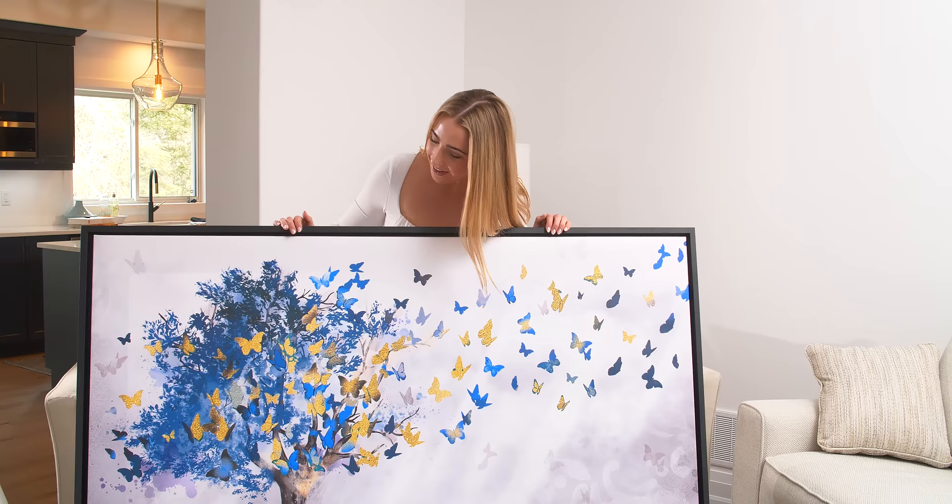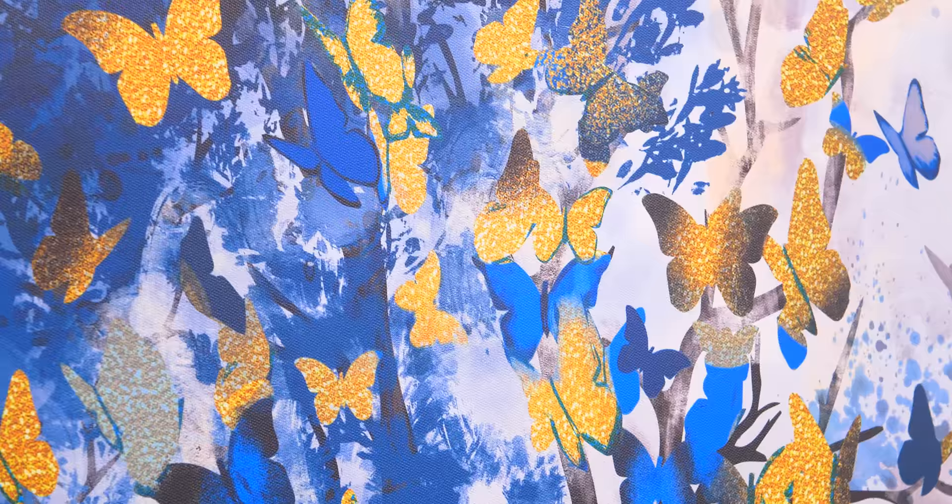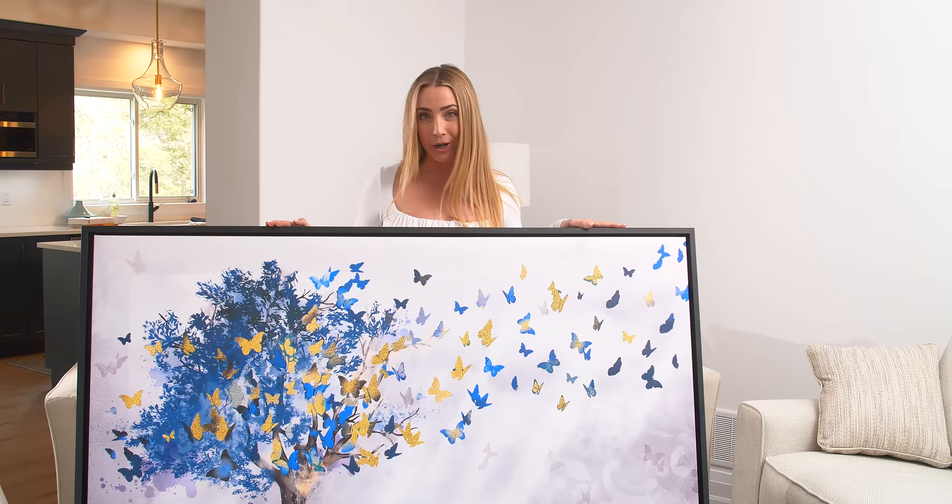Wow! Look how bold and vibrant those colors are. It's so beautiful and the quality is superb. Great artwork for a great price.